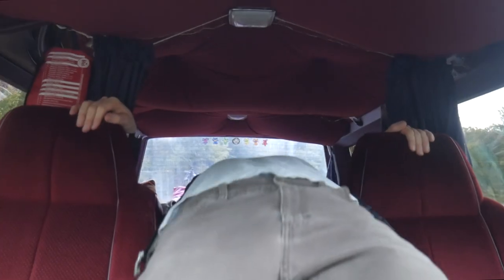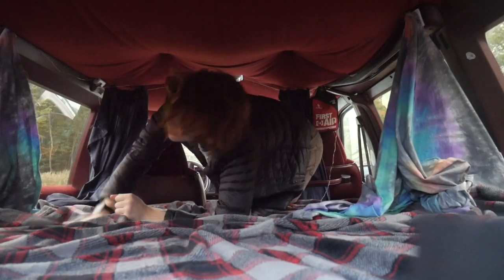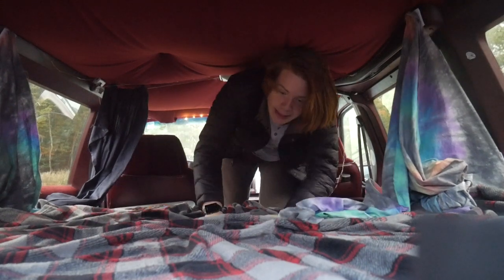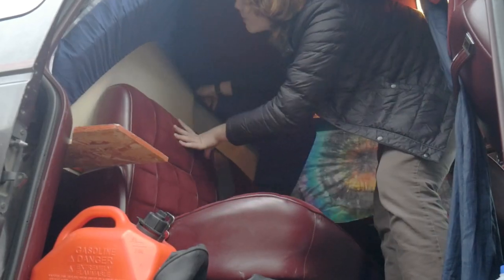Moving towards the back of the vehicle, the first thing you'll notice is this bed. It may not seem like a lot at first, but it can actually sleep three people comfortably — okay, comfortably would be a lie. It can sleep two people comfortably and then the third person sleeps like you're in a coffin, but it works. Towards the front of the van, the mattress actually covers a bench seat which you can fold back for more seating.